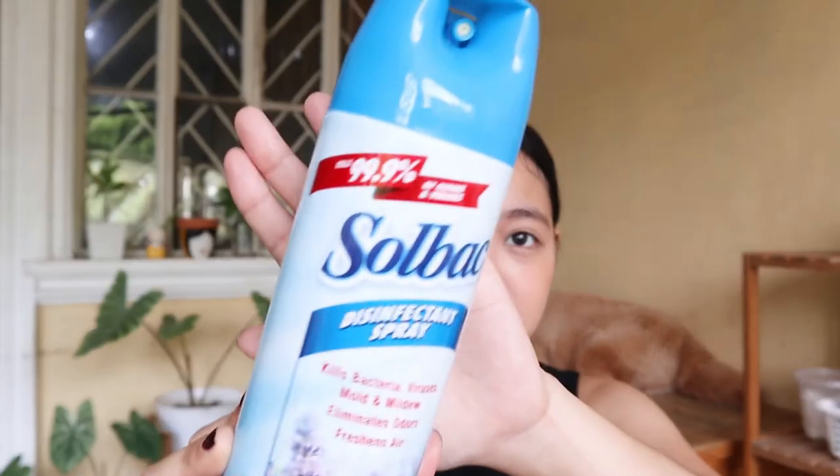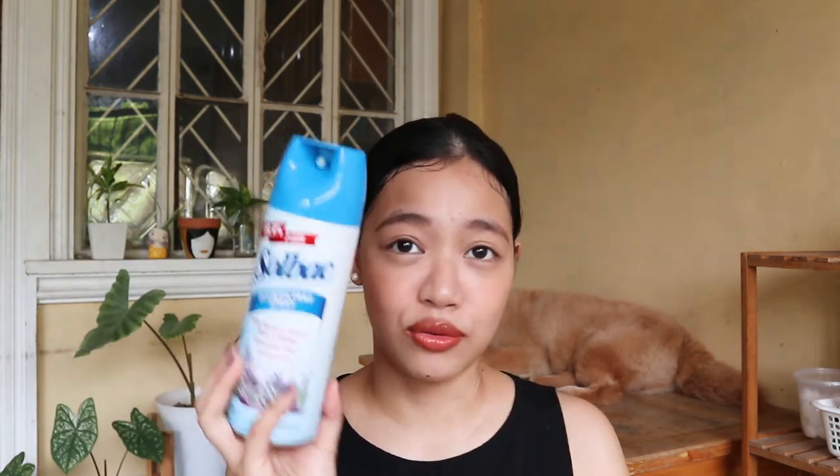Next naman is yung ginagamit kong disinfectant spray. Alam ko medyo pricey ang disinfectant, pero I found this product na sobrang bango at hindi siya masakit sa ilong. At the same time, meron naman siyang 99.9% anti-virus and germs. So, ang brand na to is Solva. Itong maliit na to, parang 200 plus lang. And ang favorite ko, i-try nyo is yung lavender mist — ito yung favorite ko na scent. Sa kwarto, sa sala. The best to. Affordable, at sisigurado kayo na malinis talaga yung house.